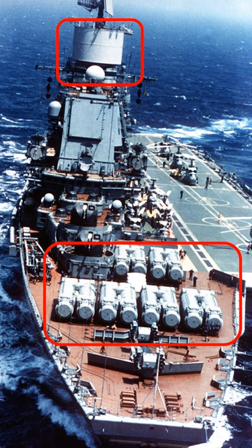One of the cutting-edge sensors on board was the Mars Passat 3D scan radars, seen just below the landing beacon. They had a max range of 300 kilometers, but were plagued with issues.